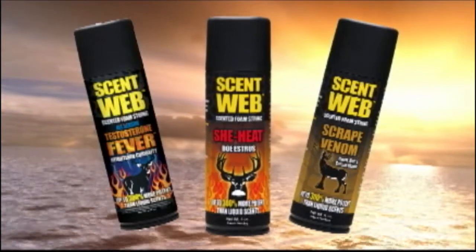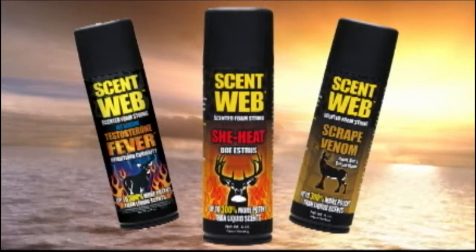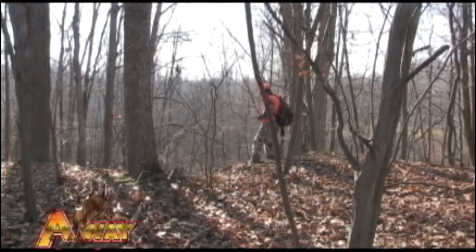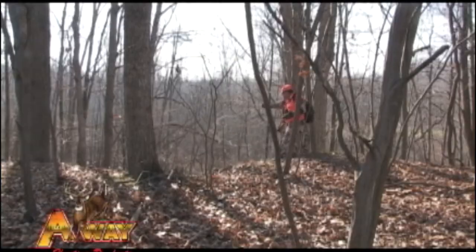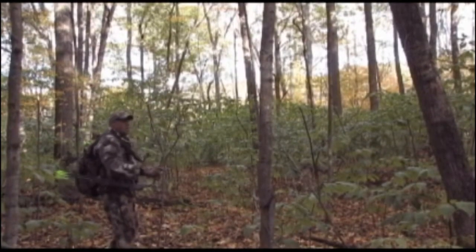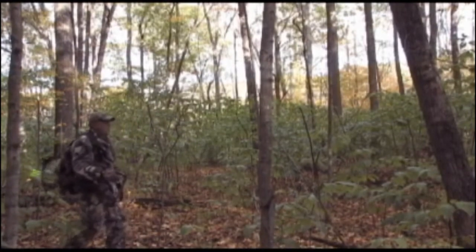A-Way Outdoors wants to take just a second to explain ScentWeb and all of its benefits. ScentWeb is a scent, wick and delivery system all-in-one. To be sure you don't contaminate the scrape or the area you want to apply the scent, ScentWeb can be applied from 10 feet away.